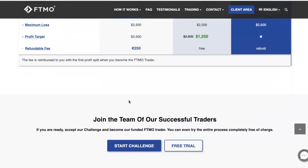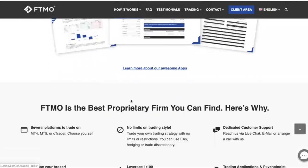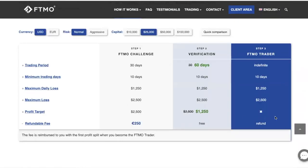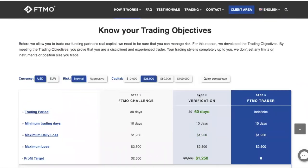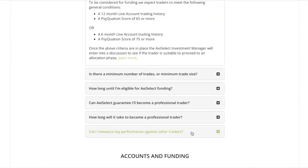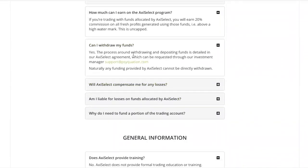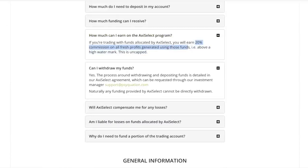The good thing about this program: once you qualify, you get 70% of your profits. That's very lucrative compared to the Axie Select program which gives you only 20%. But as I said, Axie Select is free, while this one you have to pay for. It also looks like they have a 14-day free trial — I'm not too sure exactly how that works, but you can check it out.